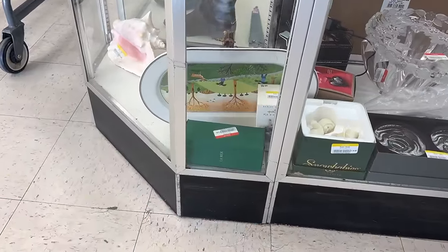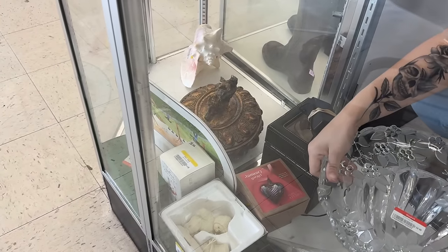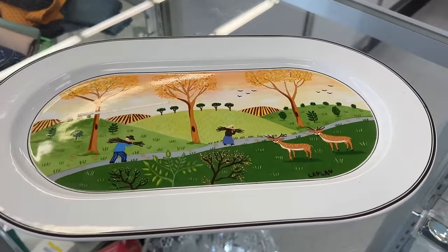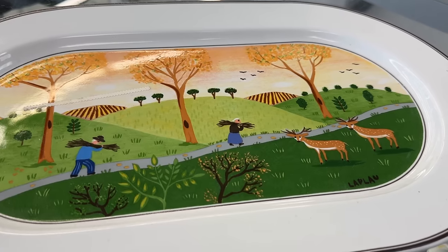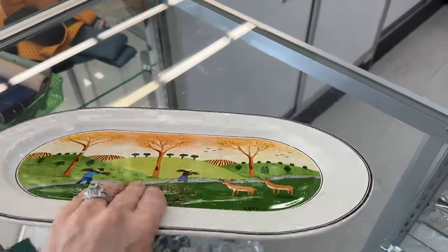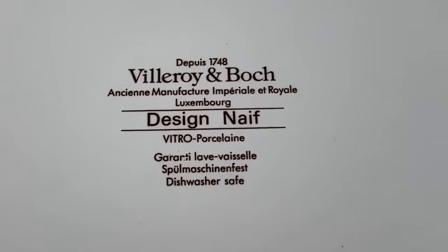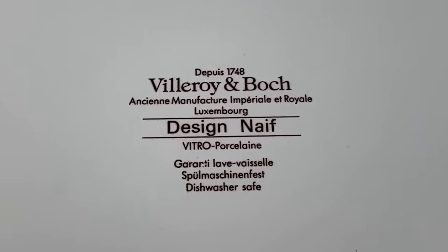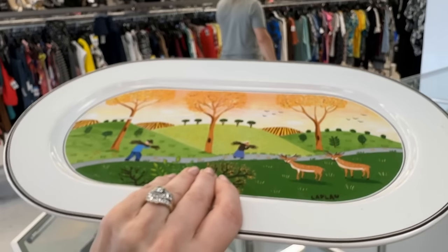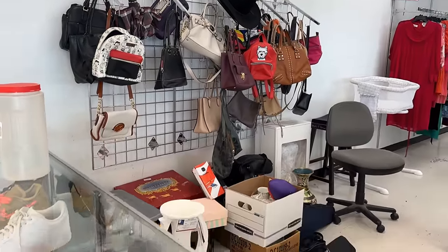I'm always delighted to find Villeroy & Boch when I'm out Goodwill shopping. Even though it is upside down, it's a very familiar pattern that reminds me of my husband's home state of Germany. Villeroy & Boch is based in Mettlach, Germany, in the Saarland. The back stamp confirms V&B — the pattern is Design Naif. I would probably wait for red to be the color of the week; $29.99 is more than I'd want to spend, but if it's your pattern it's certainly worth it.